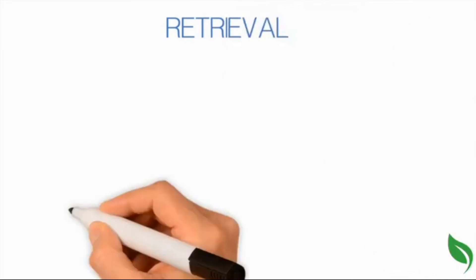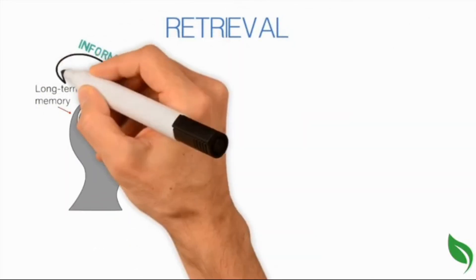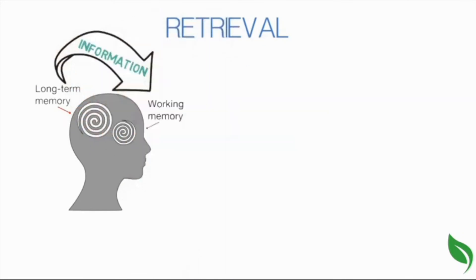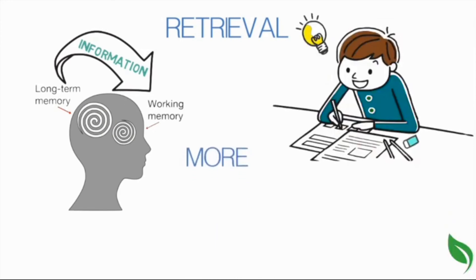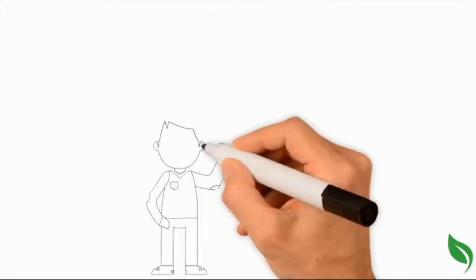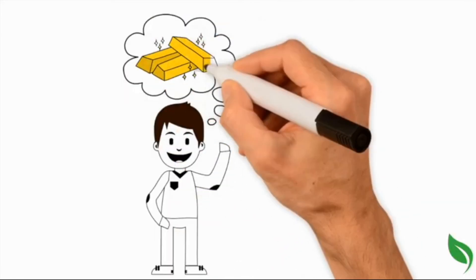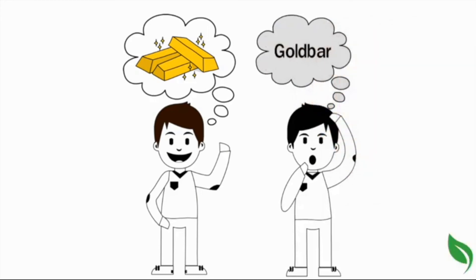Retrieval. Taking information out of long-term memory and into our conscious working memory so we can change our behavior. Retrieval gets easier when you practice. The more you retrieve something from long-term memory, the easier it becomes. People who have been tested on material are more likely to remember it later and apply it than people who only studied the material.